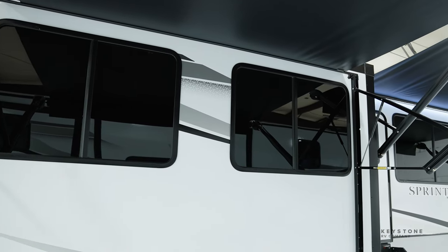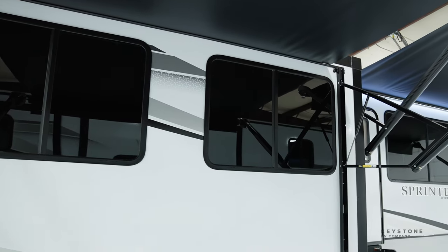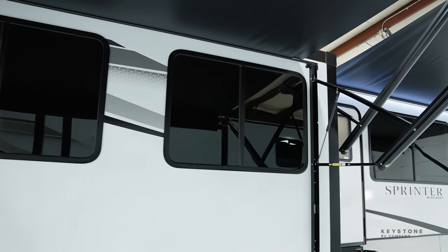Some of the standout features for this floor plan are the huge windows and residential style amenities. The 35 by 72-inch window that you see right behind your sofa gives you the ultimate view of any campsite, lake, or mountain range.